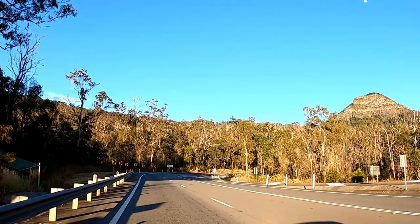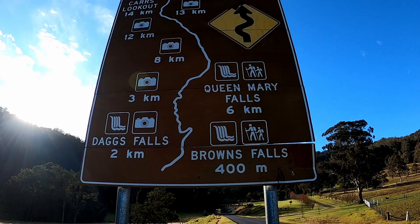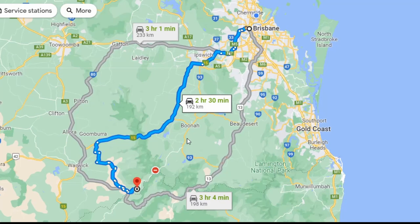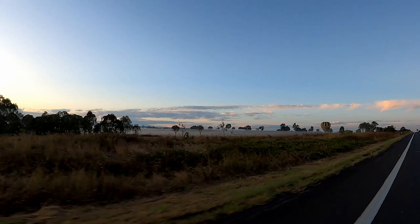Welcome to the scenic rim, what they call Waterfall Way, otherwise known as Spring Creek Road. This includes Browns Falls, Dags, Lookout and the Falls, Cars Lookout, and the highlight for today is Queen Mary Falls. Coming from Brisbane it'll take about two and a half hours and from the Gold Coast about three. This is about 10 kilometers from the small town of Killarney. We started our journey from here as the roads were closed from the other side coming from Boona, and it's also a nice order to do them in too.